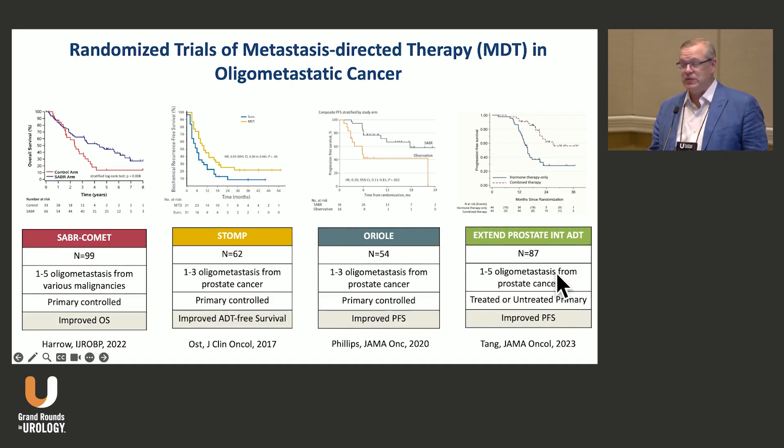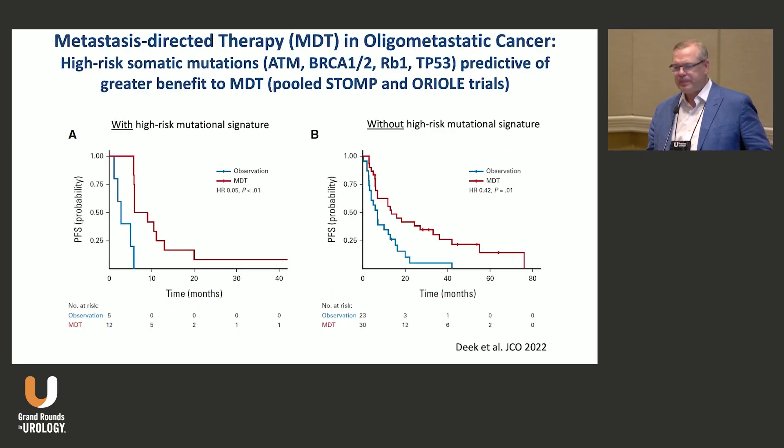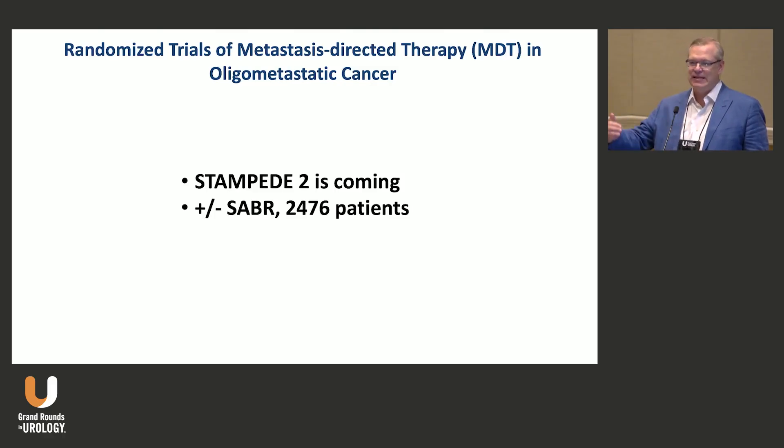All of these trials are phase two — important to remember. There's also the ARTO trial in the castrate-resistant oligometastatic setting, again showing benefit of adding radiation to sites of metastases when abiraterone is being used, so this doesn't just apply to the castrate-sensitive state. Phase three data is needed — STAMPEDE 2 is coming, and one arm will be plus or minus SBRT in metastatic disease.